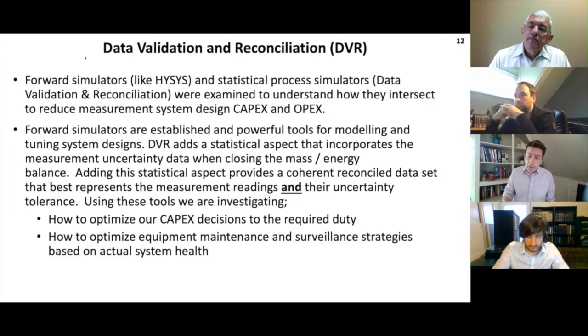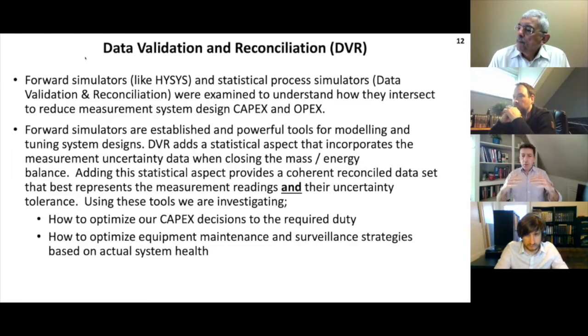I've prepared a paper for OTC 2021, and the purpose of the paper is to examine the interface between conventional forward simulators like HYSYS and DVR. The forward simulator does a process modeling exercise for us - fairly deterministic: you've got some inputs, some function blocks or calculations, and you get an answer. But DVR gives us this extra topology of the uncertainty and the redundancy of other field instruments and calculated outputs we have in the system, giving us a deeper insight into what's actually going on. While forward simulators are established and powerful tools, DVR adds this extra statistical layer and incorporates the measurement uncertainty.